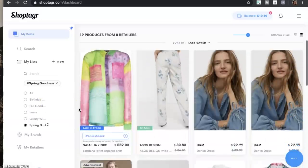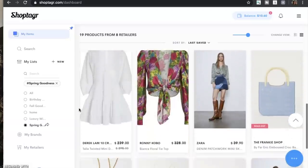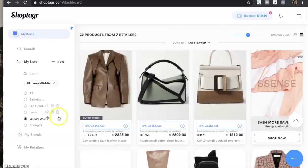I have luxury, wishlist, spring goodies — I have it all saved here. You can just scroll down and see all of the things that I have saved. Some are saved for when they come back in stock, some are saved because I want to get a deal on them, so I'm just being patient and waiting.